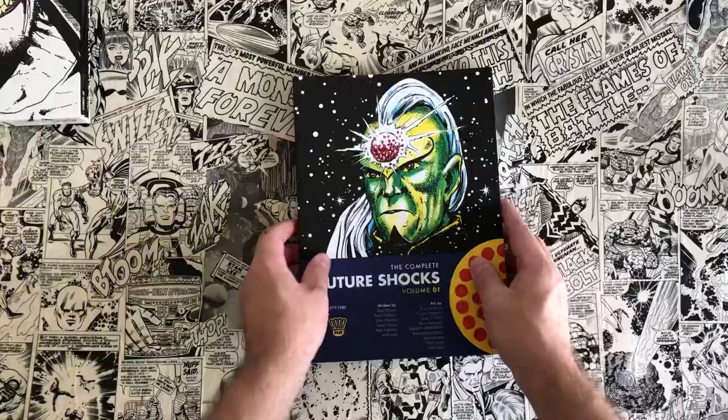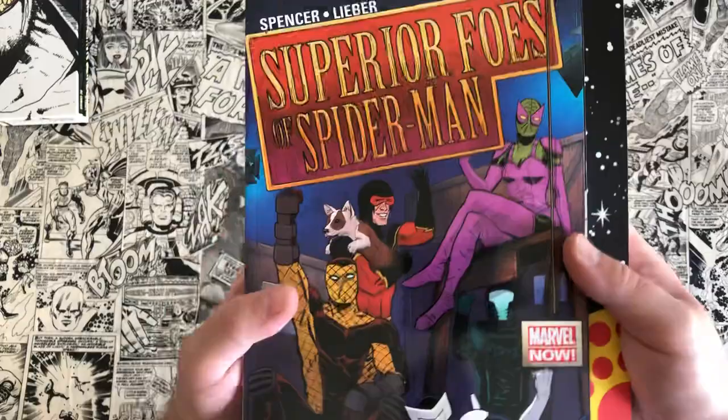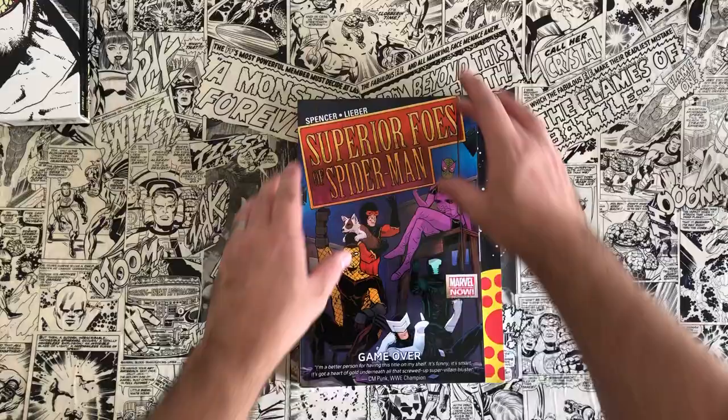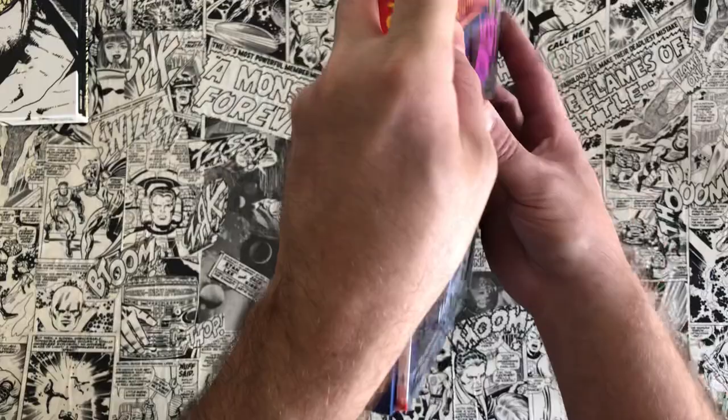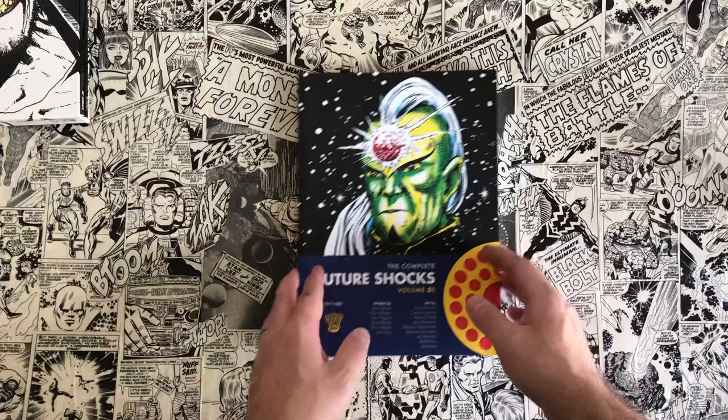This book is kind of a square-bound size. Compared to a standard trade paperback, it's the same height but the width is different because the 2000 AD progs come in magazine form, so a standard comic book size wouldn't fit.